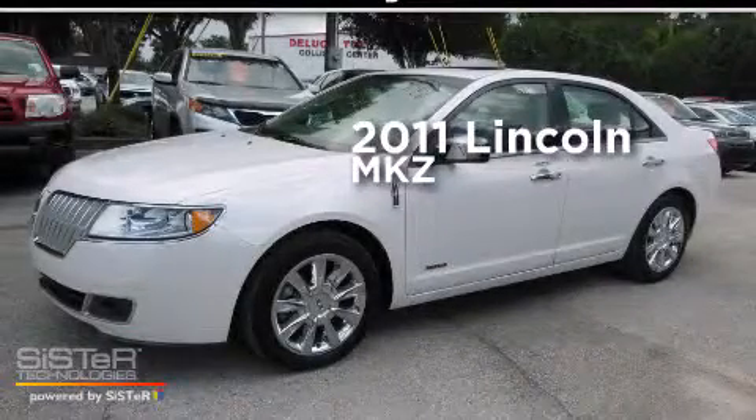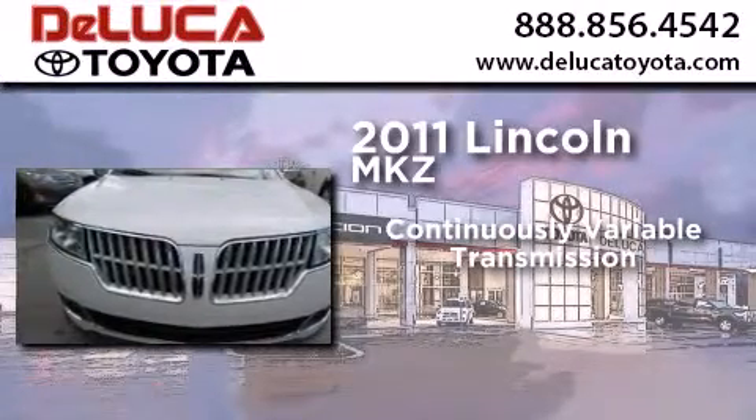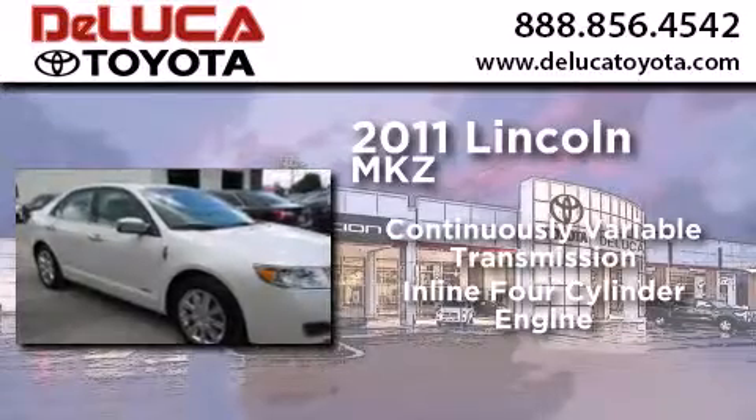This is a 2011 Lincoln MKZ. This four-door sedan has a continuously variable transmission and an inline four-cylinder engine.